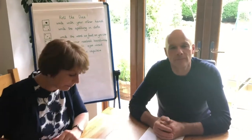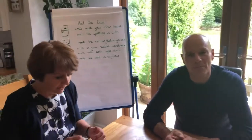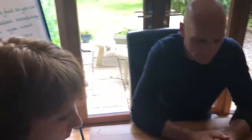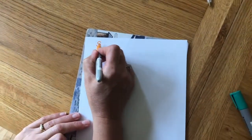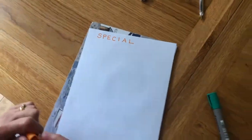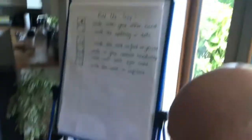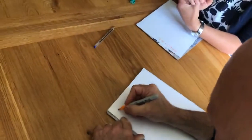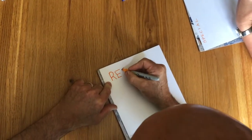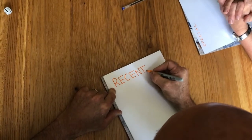I'm going to practise the spelling 'special' and you're going to practise 'recent'. I'll roll the dice first — six! So six is write the word in capitals. Special: S-P-E-C-I-A-L. Your turn. You've got a six too — so you've got to write 'recent' in capital letters. You can play this by yourself or with family members. Teddies are also quite useful for this game, I find.